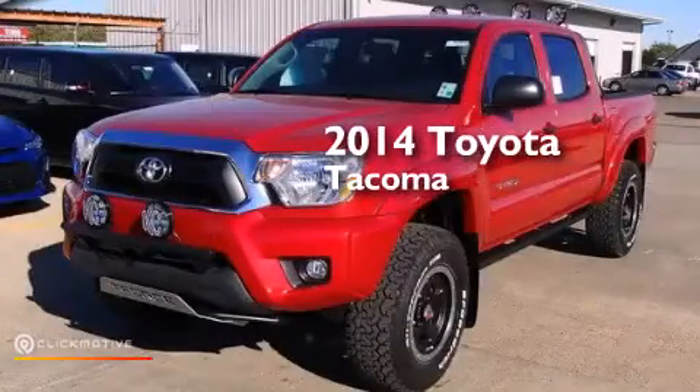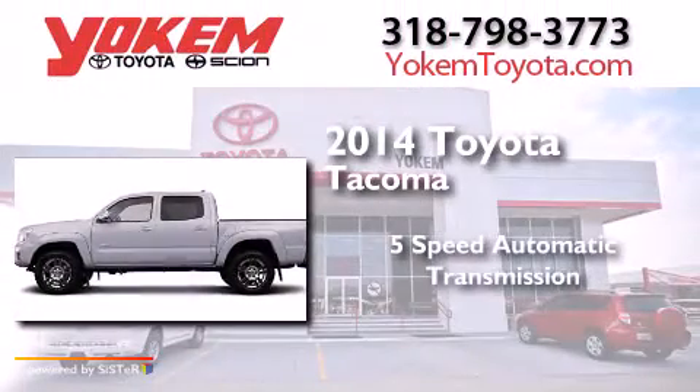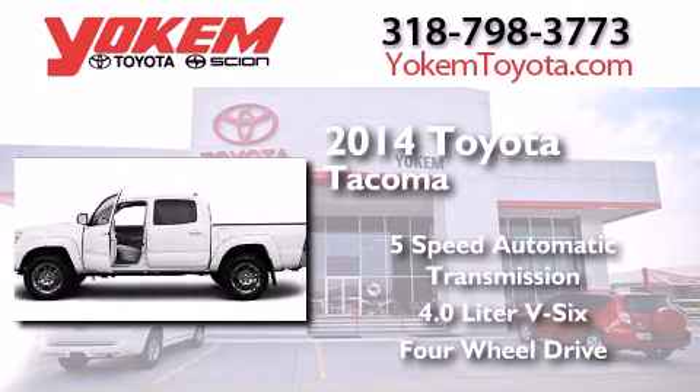This is a brand new 2014 Toyota Tacoma. This truck has a 5-speed automatic transmission, a 4.0-liter V6, and the added capability of 4-wheel drive.